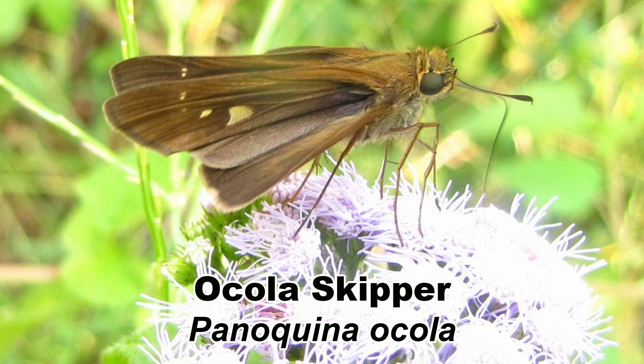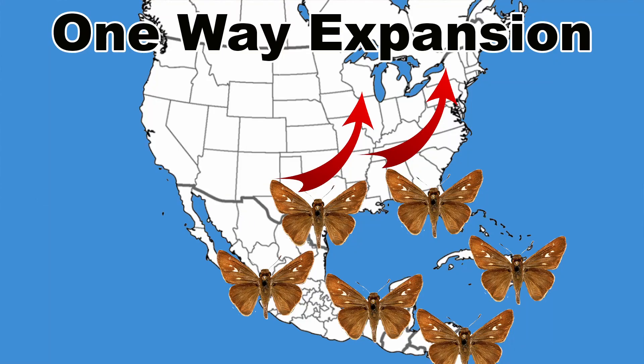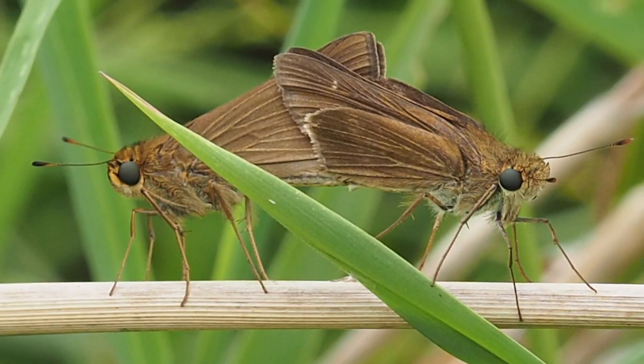The Ocola skipper, Panoquina ocola, is a small dark skipper with distinctive white arrowhead marks on its upper wings. Like the fiery skipper and the sachem, the Ocola skipper is mainly a northward colonizer and is a common sight in butterfly gardens in late summer and fall across the south and north to the Great Lakes. To see more about awesome butterflies, check out this video, and be sure to get out and explore nature in your backyard.